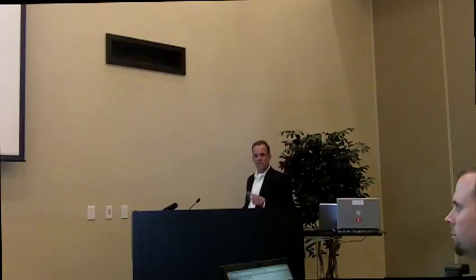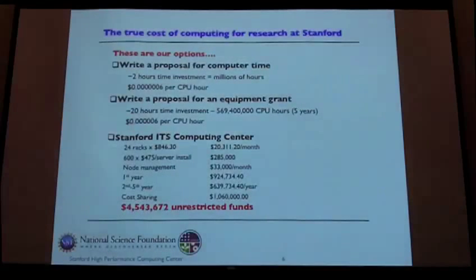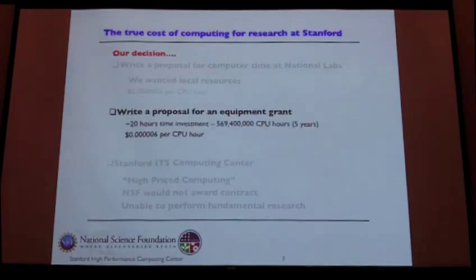Five million dollars just in funding to manage this system — these are unrestricted funds, real cash, not government funds or other fund types. With the NSF proposal, we're only allowed to cost-share or use unrestricted funds, so we would have to come up with 4.5 million versus paying per CPU hours. We went with route number two because we wanted a local resource — we didn't go submit for national lab time. We already have hundreds of millions of hours on national lab resources. We were looking for a local resource where we could allow users who may be foreign nationals or others that have difficulty getting accounts on some systems.